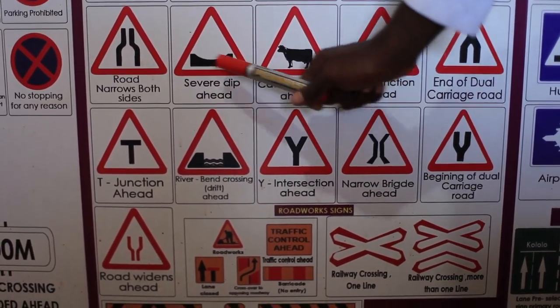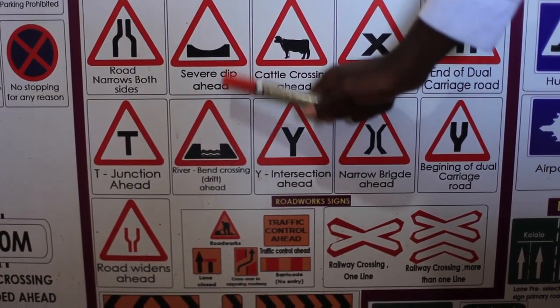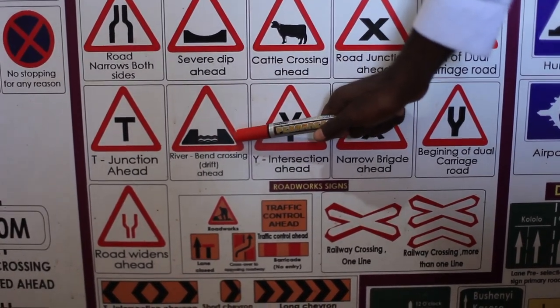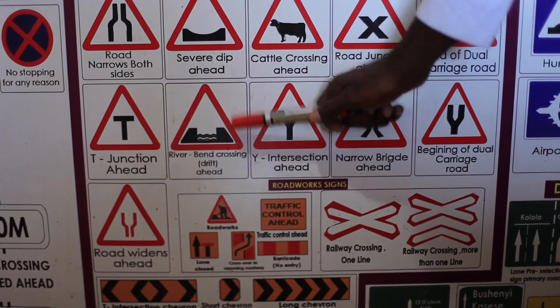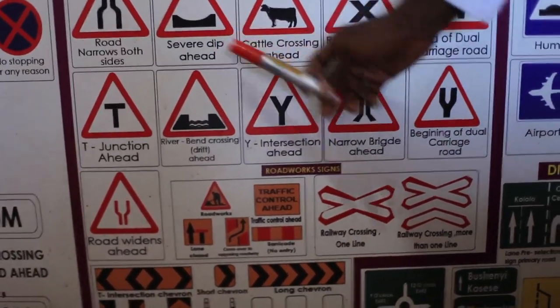Severe dip ahead. We have a drift, a river bend, or a severe dip. The severe dip does not have water, but the drift has water — sometimes in the rainy season. Be careful before you pass, as your vehicle could get stuck. These are common in the Karamoja area.